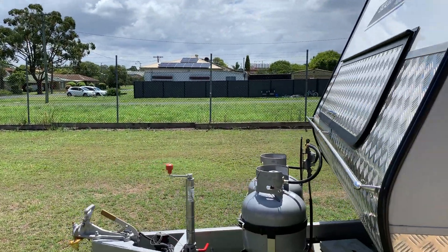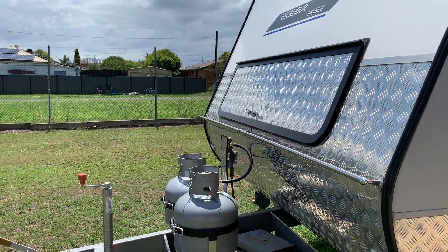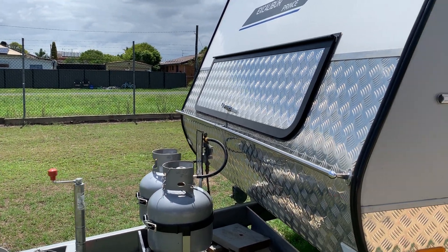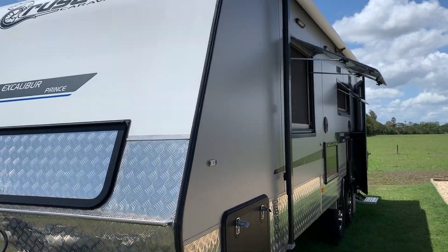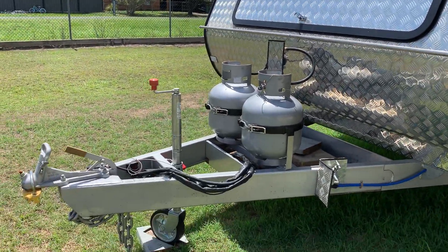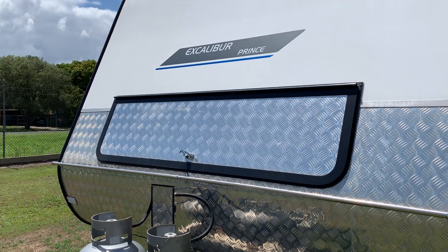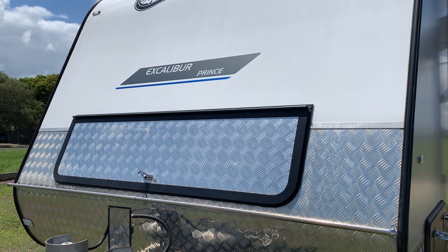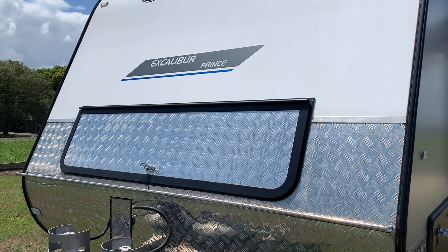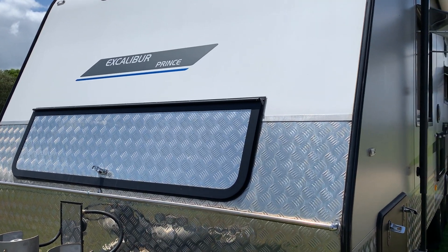We tow with a 2017 Holden Colorado dual cab LTZ and it just tows beautifully. We've got two gas bottles and a front boot which has never leaked. We've had no water leaks at all in the van. In fact, we've had no problems at all with this van since we built it new in January 2018.